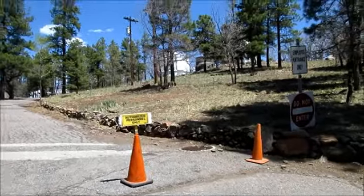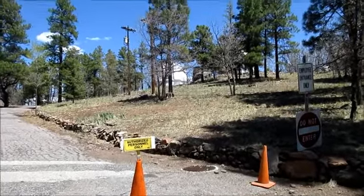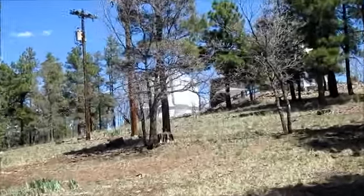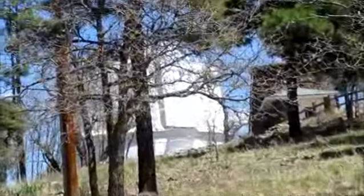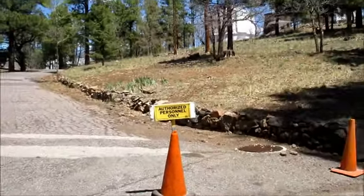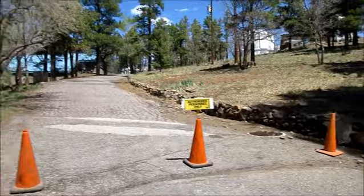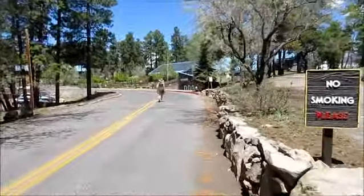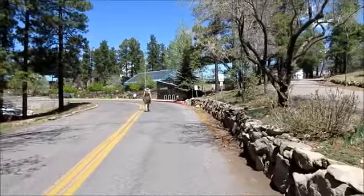My inclination was to head straight up and have a walk around of the actual observatory buildings. While that's possible at other observatory spots, here they're saying authorized personnel only. That of course prompts me to think, maybe we can get authorized.